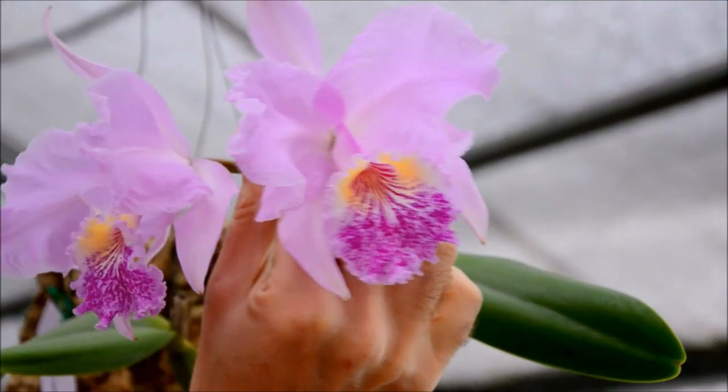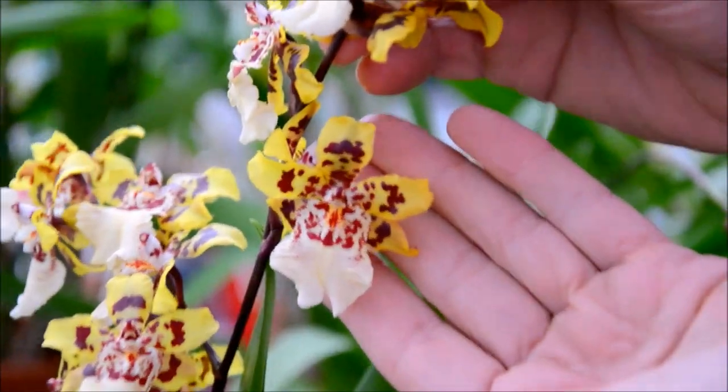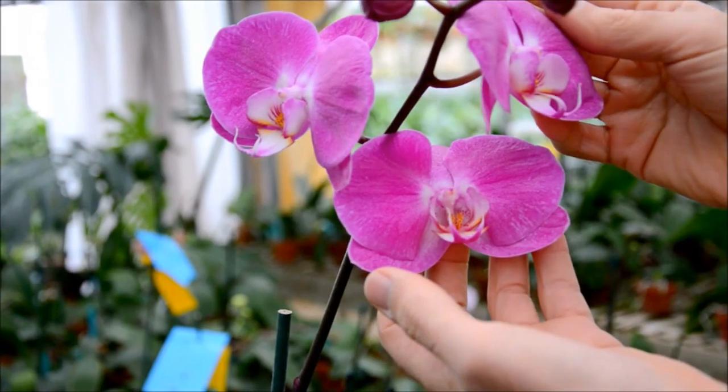We sell five major types of orchids here at Chatwicks: Catleas, Dendrobiums, Oncidiums, Haphiopedilums, and Phalaenopsis.